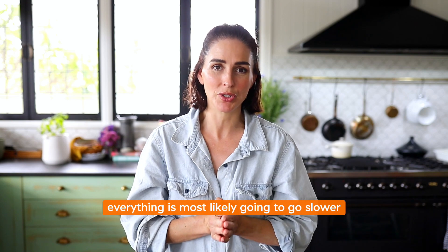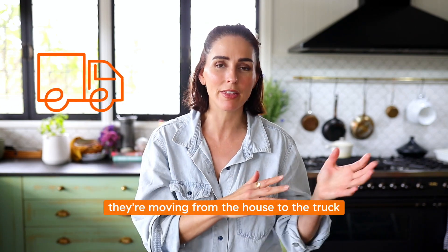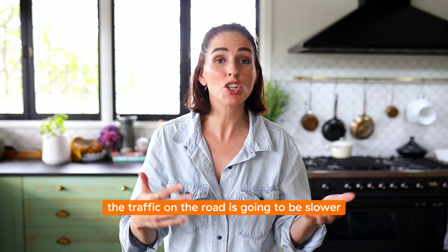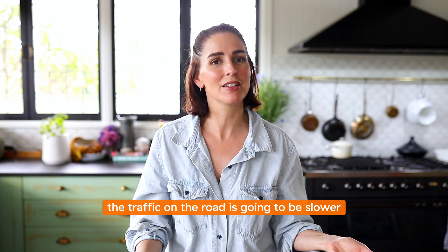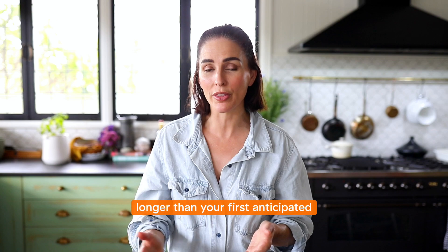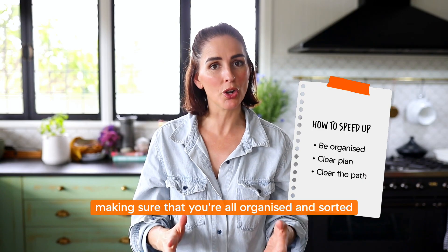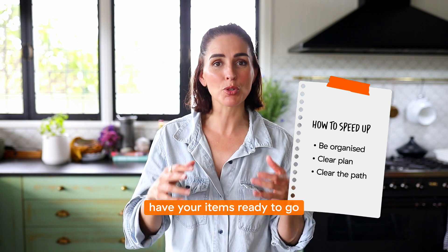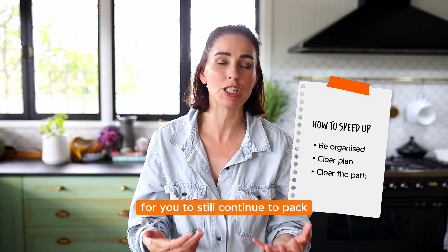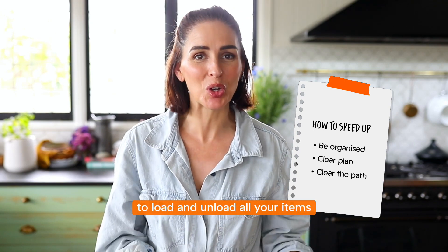Everything is most likely going to go slower — the packing, moving from the house to the truck and from the truck to the other house, and even the traffic on the road. Just be prepared that it will take longer than you first anticipated. Make sure you're all organized and sorted, and have your items ready to go so the removalists aren't waiting around for you to still continue to pack. Make it as easy as possible for your removalist to load and unload all your items.